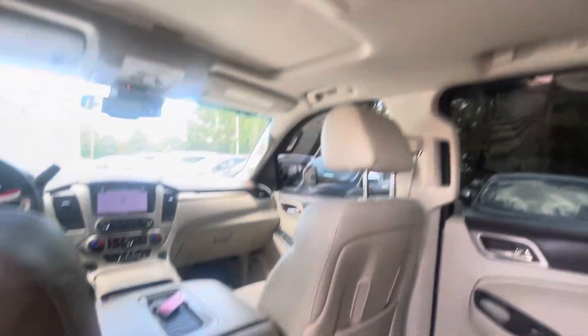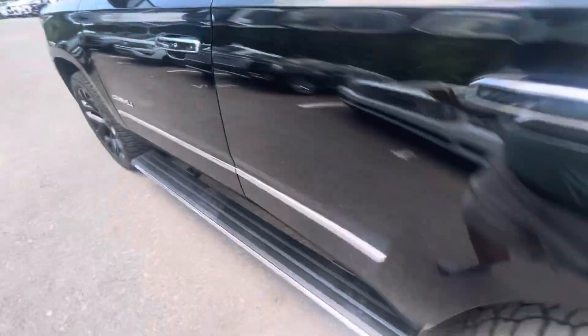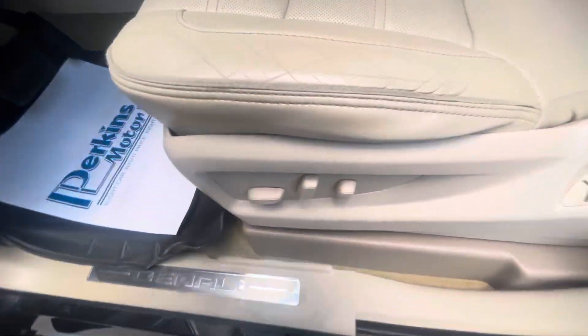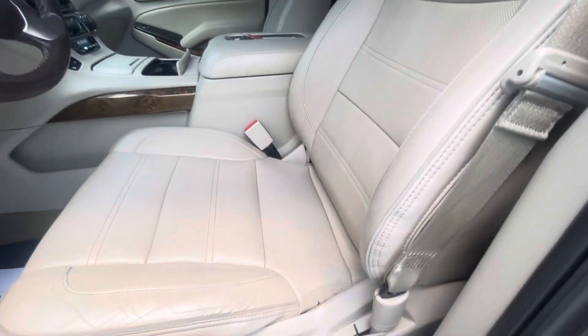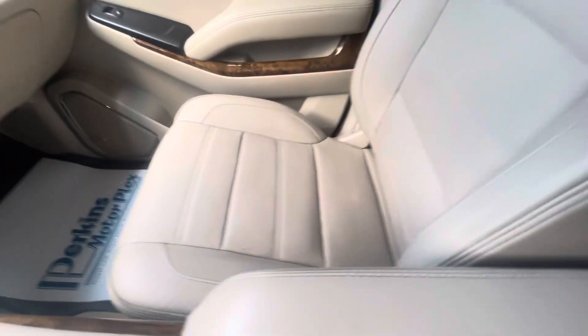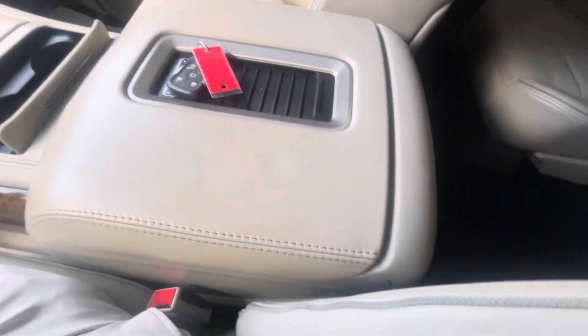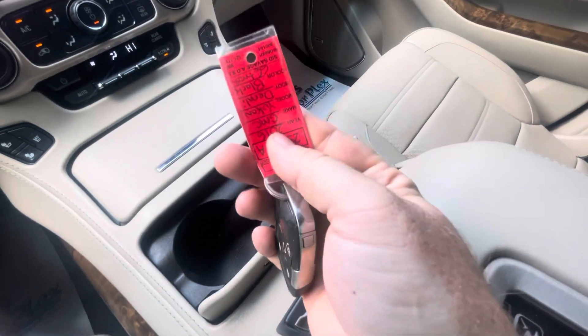Rubber floor mats all the way around protecting the carpet. Rear DVD, rear heat and air. Power driver's seat — a little creasing along the driver's seat, but no rips, tears, or holes. No issues there. Passenger seat, center console. Just one key fob comes with this one — that's all we had to pass along to you on that.